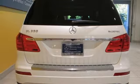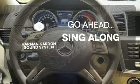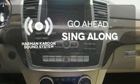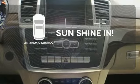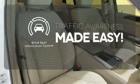Safety is emphasized with the pre-safe system, attention assist, and collision prevention assist. Let your music envelop the cabin with the Harman Kardon sound system. Opening up to the world is a little easier with the panoramic sunroof. The blind spot indicator helps you maneuver through traffic.